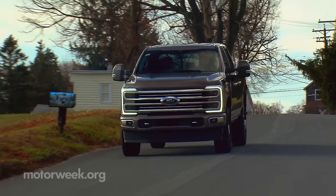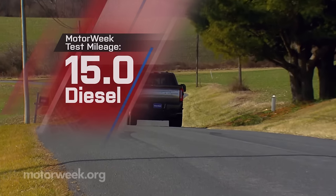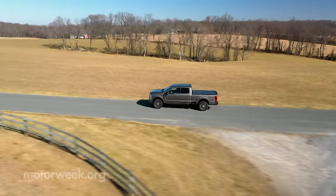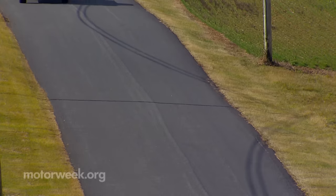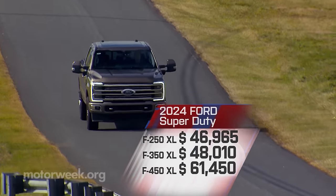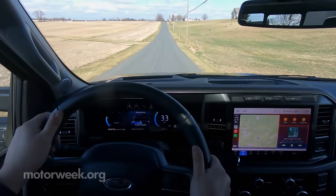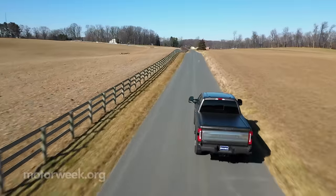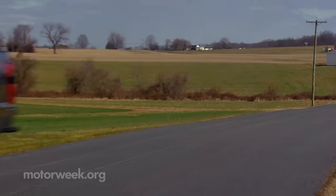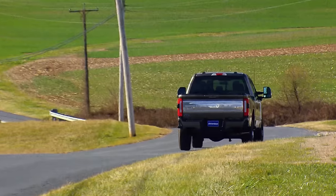Government fuel economy ratings are not required for heavy-duty trucks, but we averaged 15 miles per gallon of diesel. With a wide range of cab, bed, powertrain, and wheelbase configurations, there's also a wide range of pricing, but things start off with an F-250 XL at $46,965. Making heavy-duty pickups more capable is a constant in the truck world, but more than any other brand, Ford has prioritized not just making their Super Duty lineup work harder, but making them work smarter, which ultimately means less work and less stress for you.